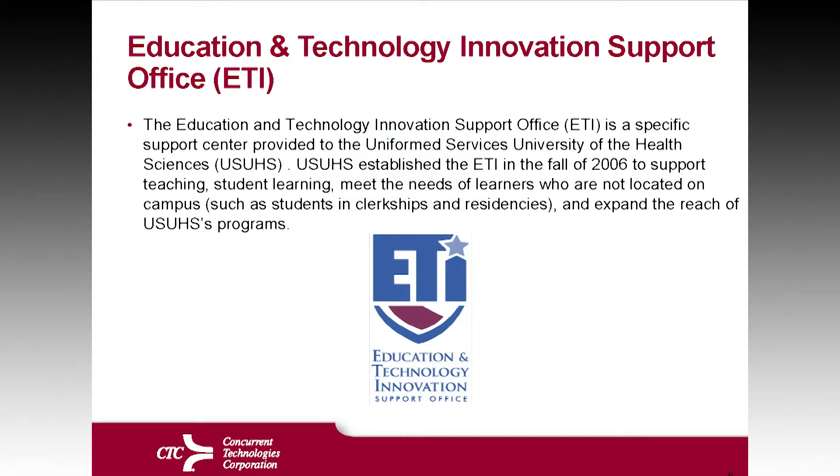The main service that we've been providing has been at the Uniformed Services University. The Education and Technology Innovation Support Office was established in 2006, and really is there to support the teaching and student learning needs of those who are not located on campuses and to expand the reach of the program, as well as for those who are on campuses.